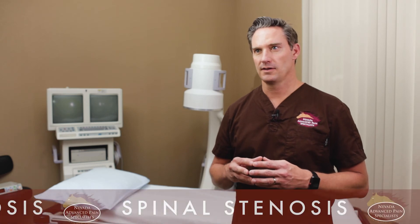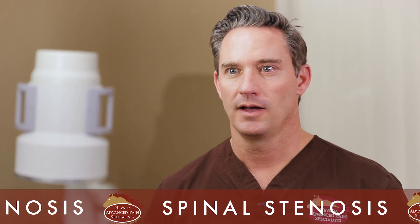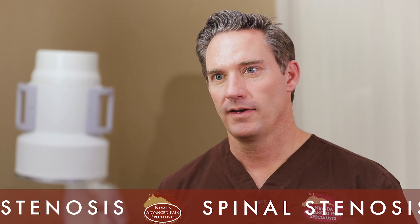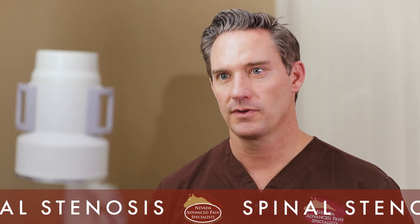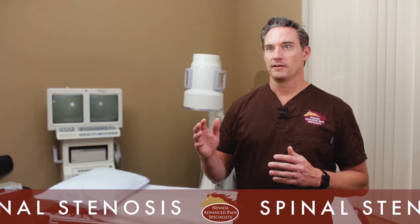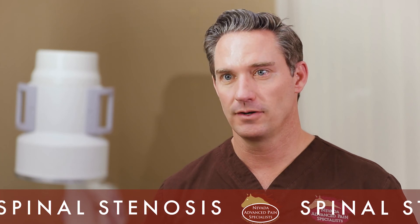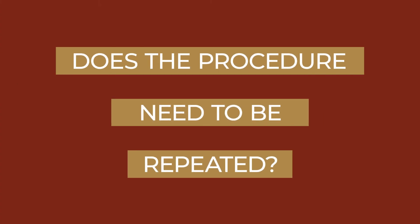Our success rate with these procedures is in the 70 to 80 percent range, which aligns with the published long-term medical evidence. For the MILD procedure, studies have tracked patients out for two years and shown about an 80 percent success rate in patients with multifactorial stenosis — not only do patients improve initially, but that improvement is sustained out to two years. The Vertiflex Superion also has five years of follow-up data showing sustained, effective relief.